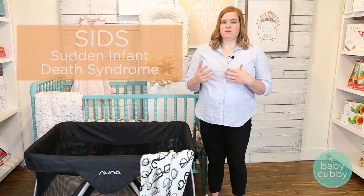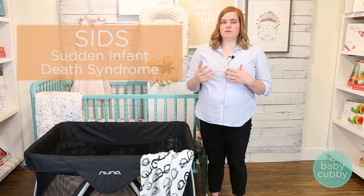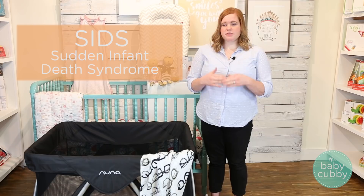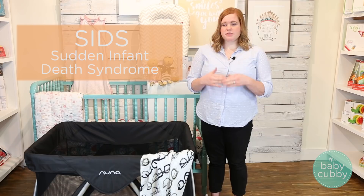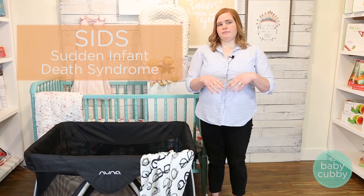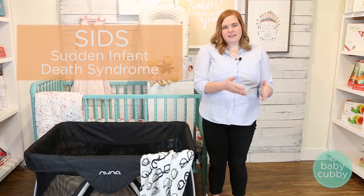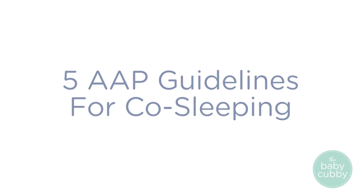I just want to touch on SIDS really fast and what SIDS actually means so that you know how to interpret the data we'll be going through today. No one actually knows what causes SIDS — there hasn't been any data substantiated with research. So please know that when it comes to everything we talk about with SIDS, it is only correlated with things; it's not necessarily caused by things. For example, out of the babies that passed away from SIDS in a given year, some of them were bed sharing at the time — but be aware that is a correlation and not necessarily a causation.